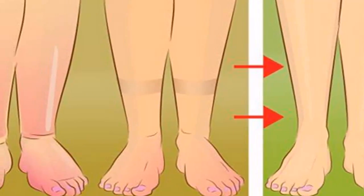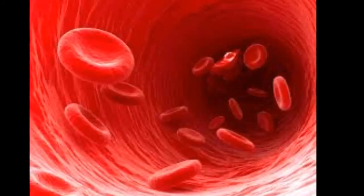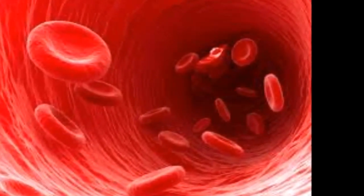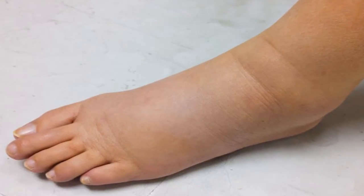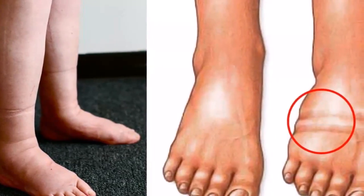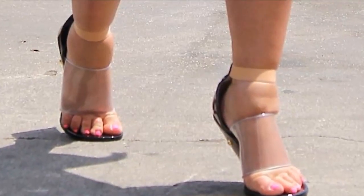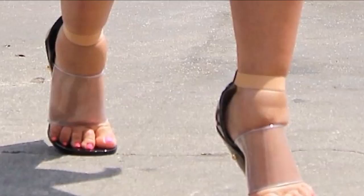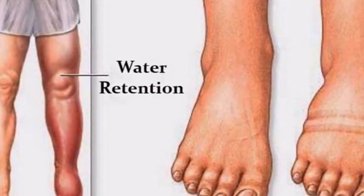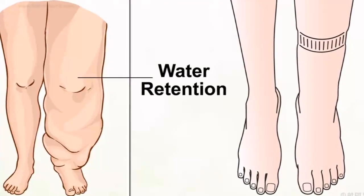What causes water retention and how to avoid it? Swellings in the hands, feet, and legs are a result of water retention, otherwise known as edema. Edema is manifested by the buildup of fluids in the tissues, circulatory system, and cavities. Common reasons include premenstrual syndrome, physical inactivity, sedentary lifestyle, pregnancy, and certain medications. Swellings often occur during long flights. Edema is usually not serious, but can sometimes indicate kidney disease or heart failure.